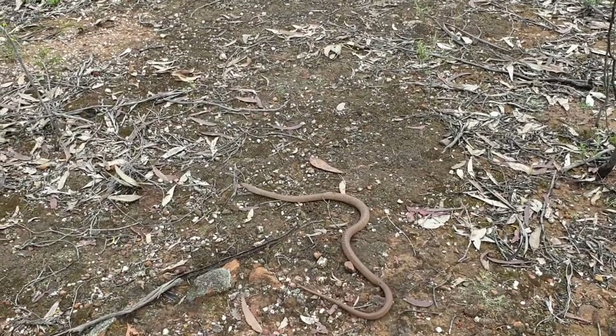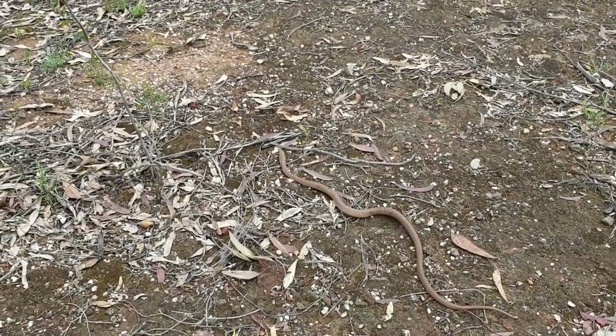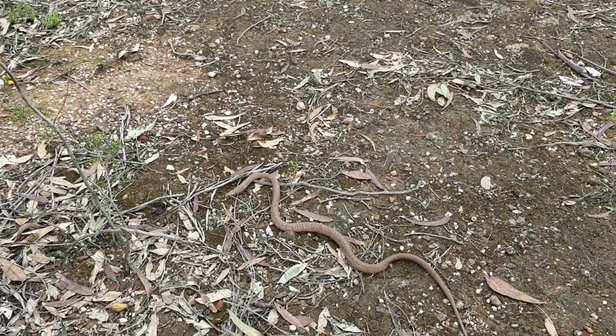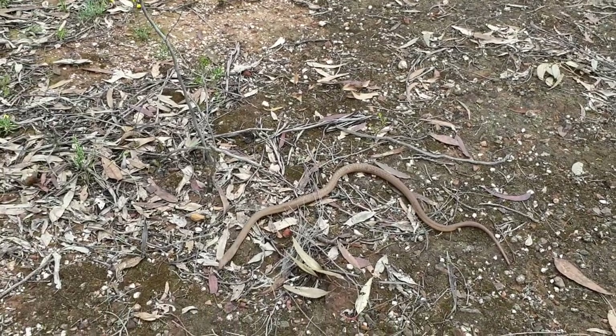Beautiful colouration on this one. As you can see, it's not a real warm day today, so he's not overly quick. He's just checking things out.